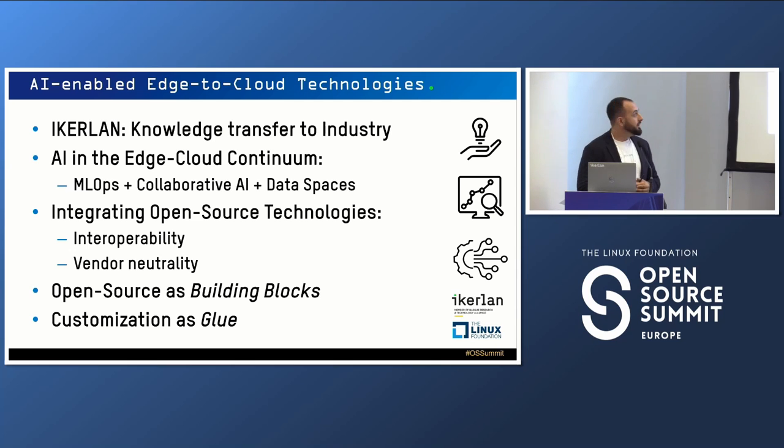How are we doing that? We are using open source technologies — open source components as building blocks — and then developing several customizations as glue to offer our clients what they need. Open source is very important for us because it allows us to not reinvent the wheel, to offer interoperability out of the box, and also vendor neutrality, which is very important right now in the European industry.